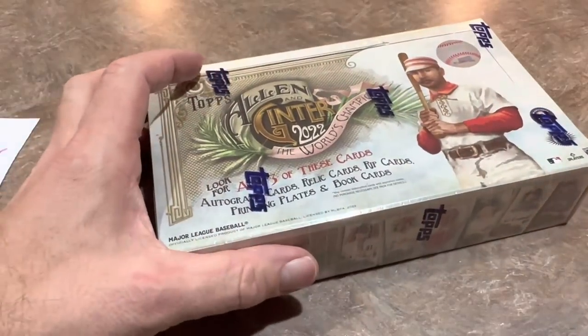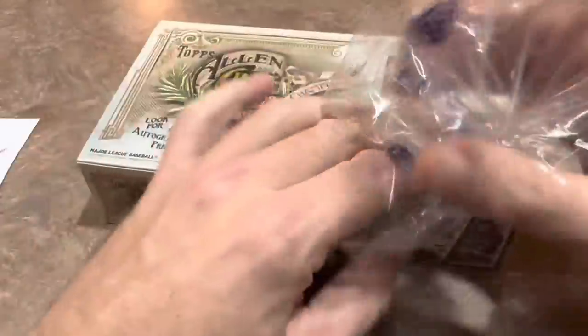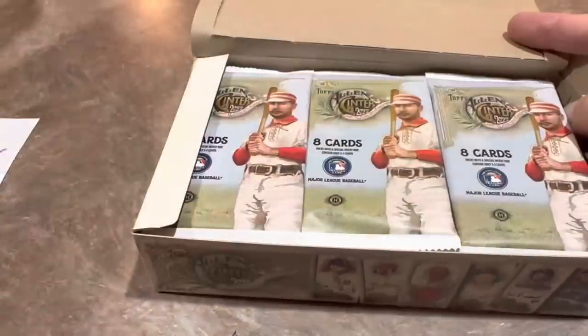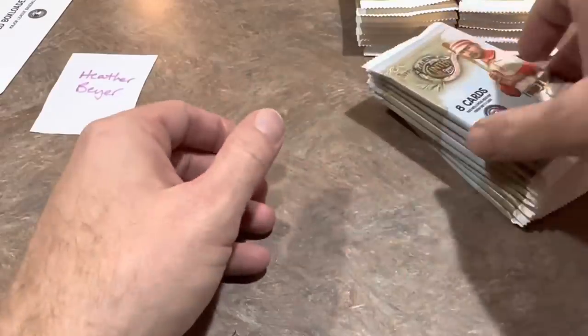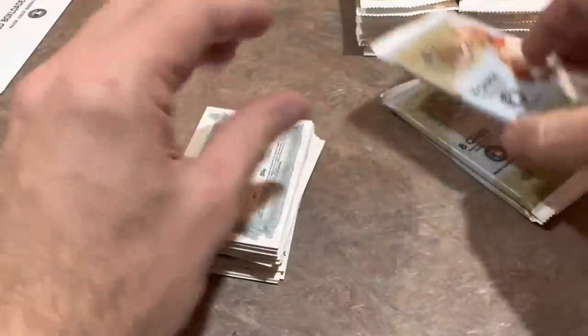Just from this sample size I'm not impressed with the blasters. I have been impressed with the hobby boxes — you can find them online for as low as $100. We'll rip through the hobby box and prove it. There are 24 packs and there will be a grand total of three hits — a combination of relics, autographs, rip cards, books, and printing plates. Most of the time you'll probably get at least two relics. Interesting stat: from one bat they can make over 7,000 game-used relics.